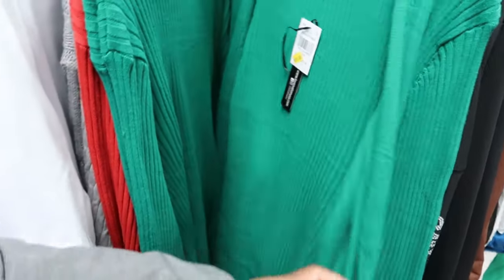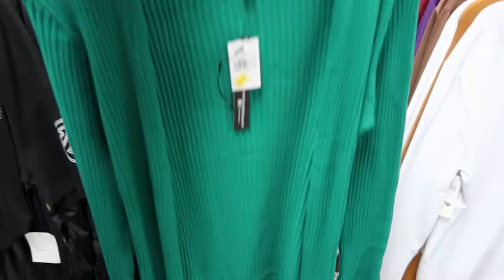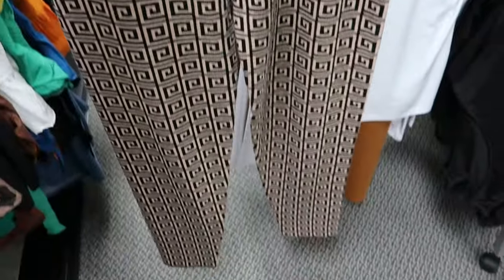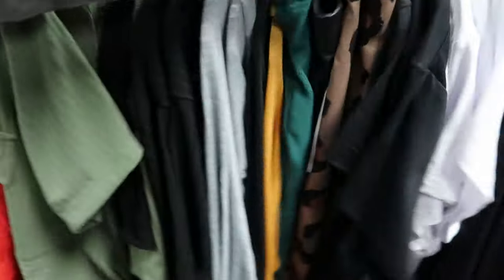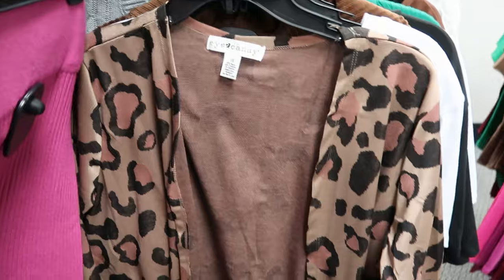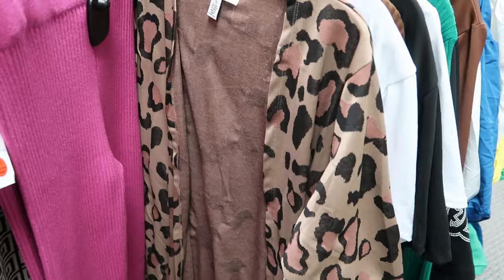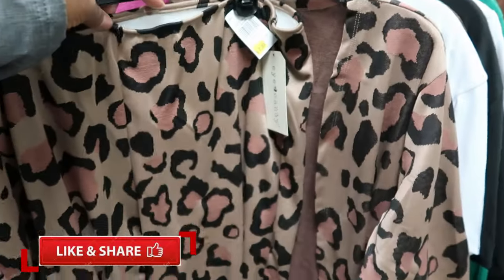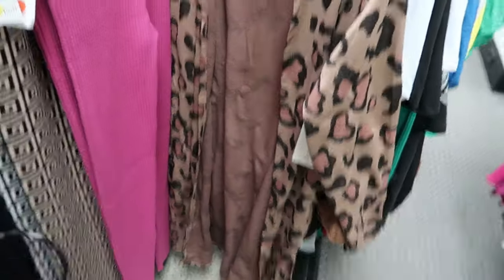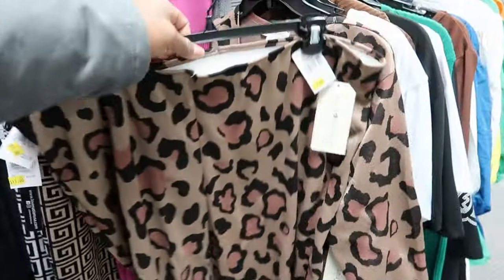Oh, they have some cardigans in here that have been marked down to $15. And you guys remember these? They've marked these down to $15 as well. So they have the cardigan for this one right here — this is by Eye Candy and has been marked down to $12. Then they put the matching pants on here too, and those are $7. So you can get the cardigan for $12 and the pants for $7.